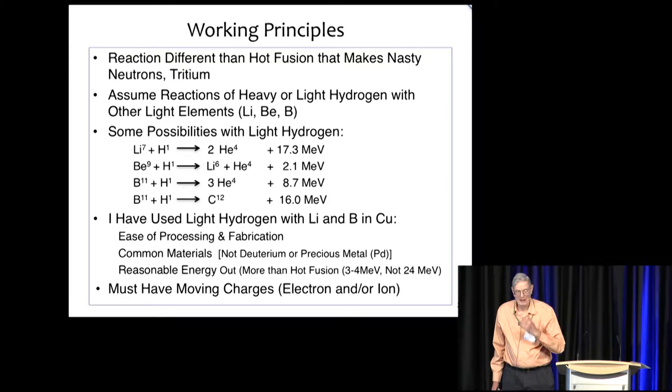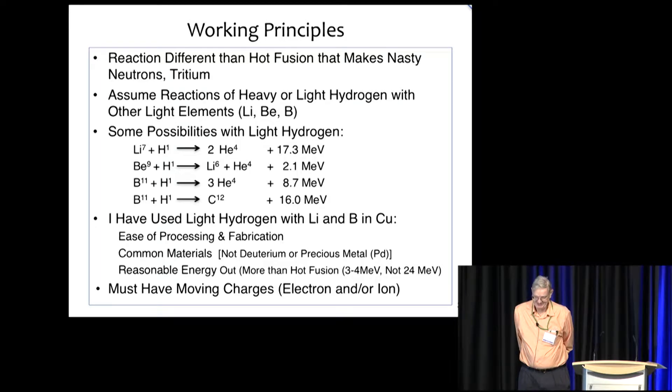You can accept a little bit less effect. And so I've made some tests with light hydrogen in alloys with lithium and boron in copper — copper being easy to fabricate. You can get it pure. And these reactions produce reasonable energy. Actually, they're more than hot fusion — the weapon energy release.